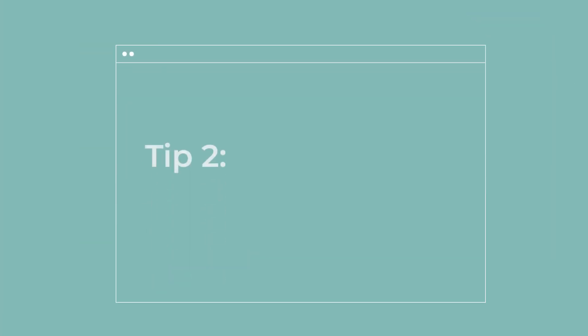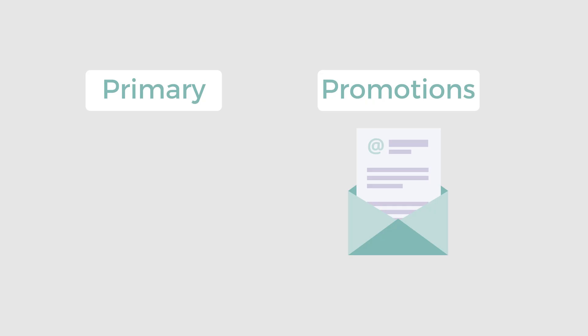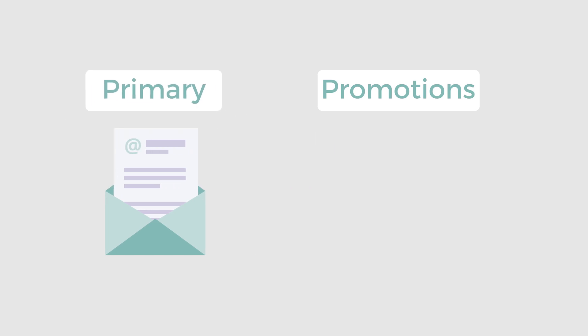My second tip is super simple. When you get a new subscriber, send a welcome email introducing them to your newsletter and your brand. This might be a bit controversial, but also ask your customers to move your newsletter to the primary inbox. When a user moves an email to primary, it shows Gmail how your newsletter should be sorted. Even if only 1% of your subscribers move your newsletter to primary, it serves as a strong signal to Gmail.